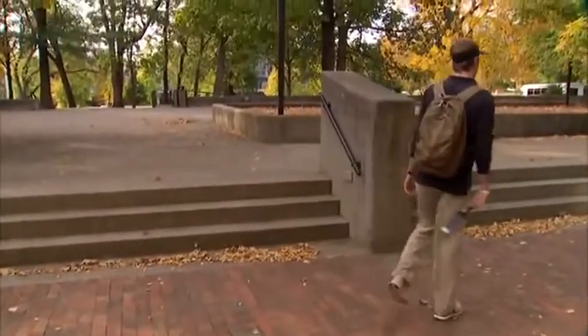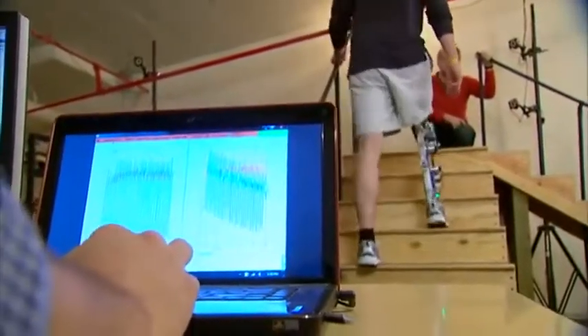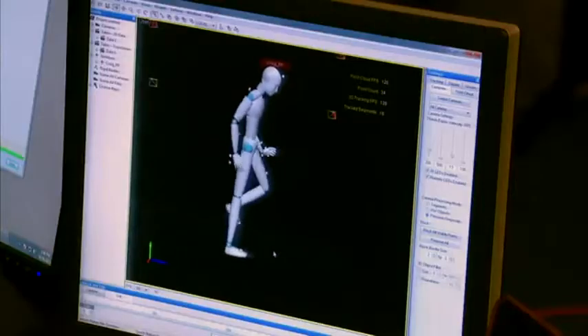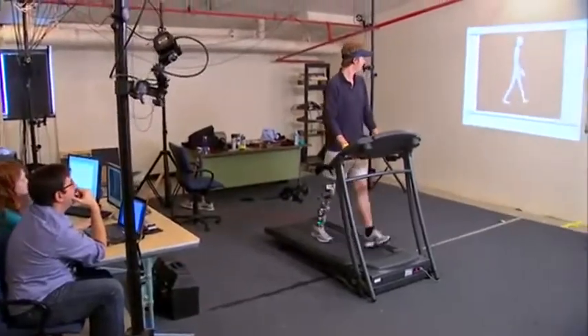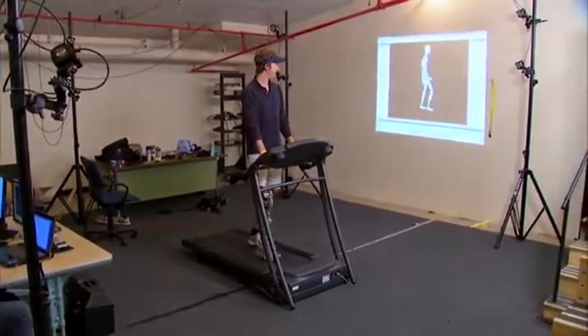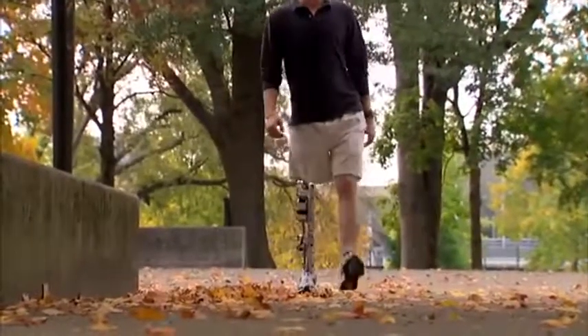Goldfarb says after years of work, they have sold their technology to a major prosthetic manufacturer. We'll know in the next few years if these are going to really gain a lot of traction in the market. And Hutto, who is now studying to be a nurse, is looking forward to one day soon walking tall on a bionic leg that he helped make a reality.